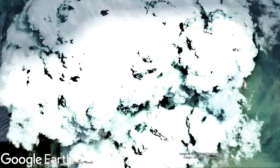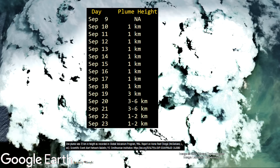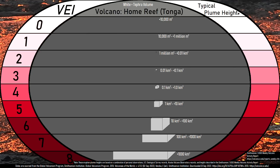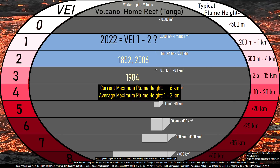While prior eruptions from this volcano have resulted in towering plumes of volcanic material which reached above 10 kilometers in height, the plume during this eruption has regularly been under 2,000 meters in height. Using this information, we can estimate the volcanic explosivity index rating of the ongoing eruption, which seems to best fit a VEI rating of 1 or a low 2.